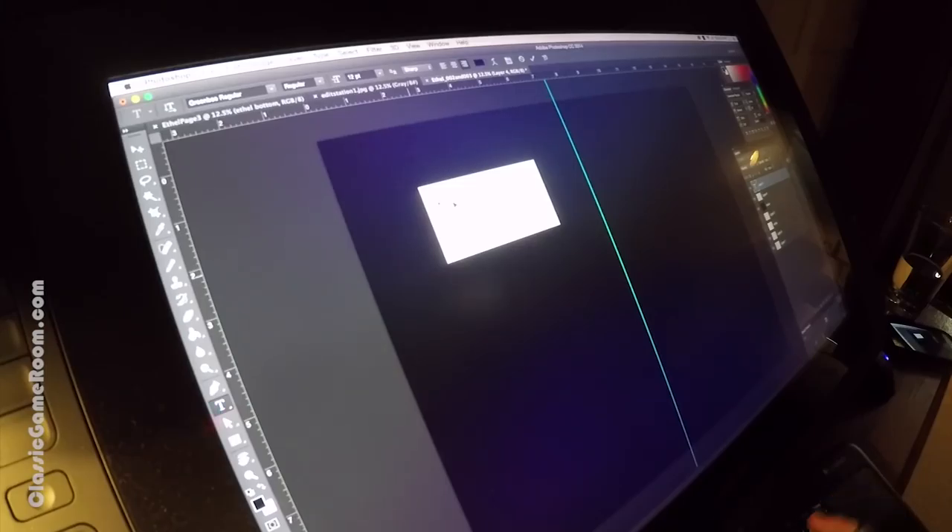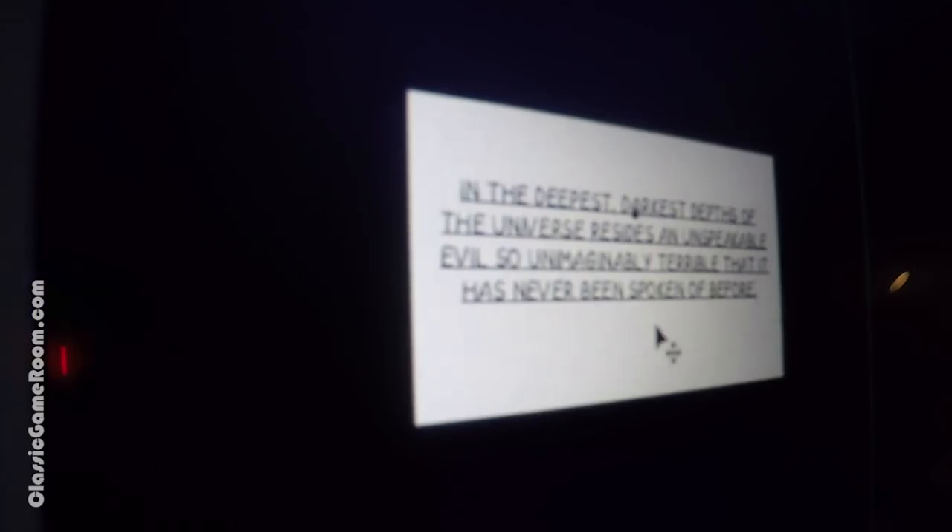On the cap blocks, put the pen down. In the deepest, darkest depths of the universe resides an unspeakable evil so unimaginably terrible that it has never been spoken of before.